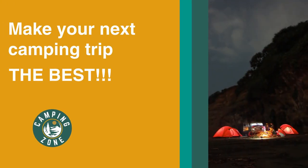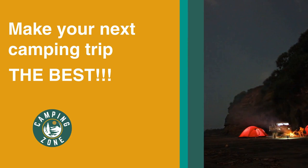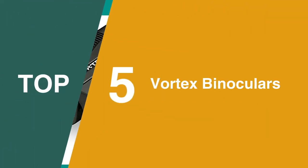If you're looking for the best Vortex binoculars, we'll have the product for you in this list. We've included links in the description for each product mentioned, so make sure you check those out to see which are in your budget range. Now let's get on with the video.